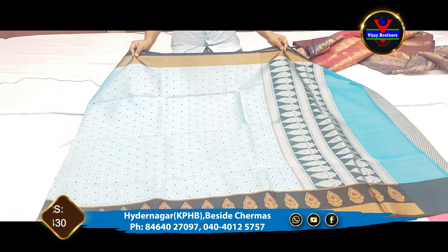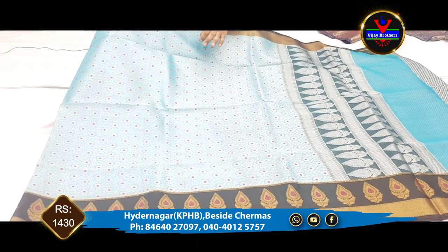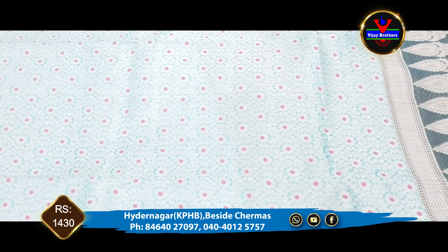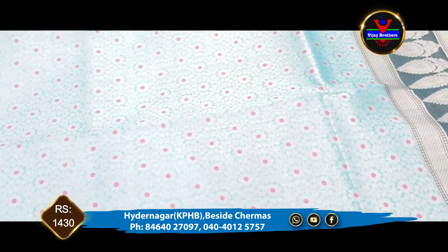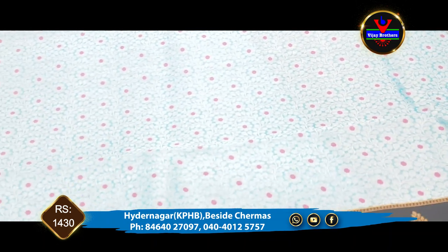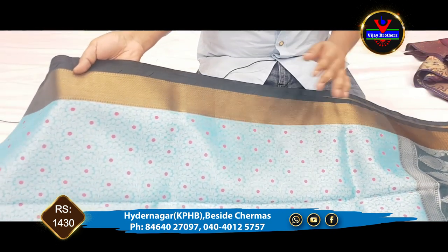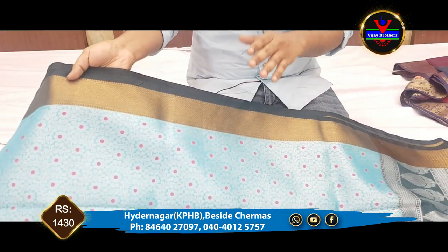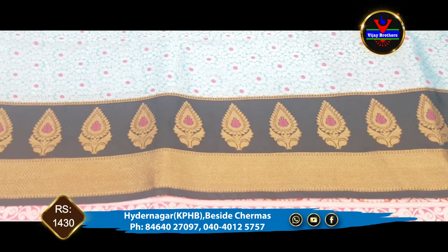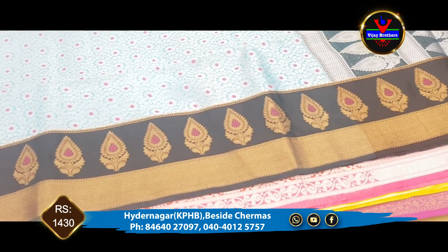Next is the blue color. The same cloth, paired with a flower design. We have a 3-inch cutty border and a complete copper jari in black color.